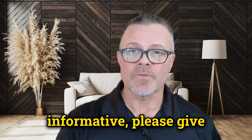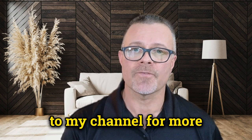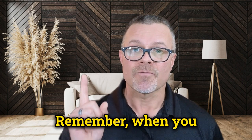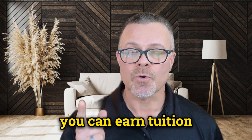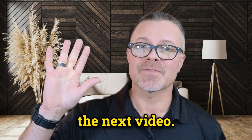If you found the video informative, please give it a thumbs up, share it with your friends, and don't forget to subscribe to my channel for more helpful information on Medicare and retirement. Remember, when you pay your insurance through Key Retirement, you can earn tuition rewards to help your loved ones pay for college. Thanks for watching — I'll see you in the next video.